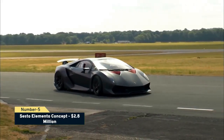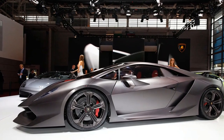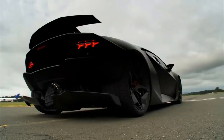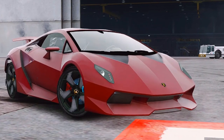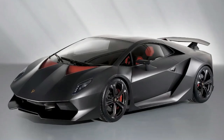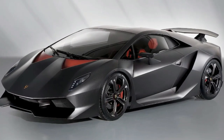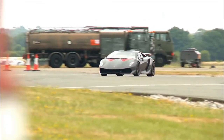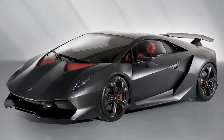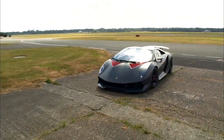Number 5: Sesto Elemento Concept, $2.8 million. The Sesto Elemento Concept debuted at the Paris Auto Show and features a V10 engine with 570 horsepower, a 6-speed transmission, and is nearly entirely built of lightweight carbon fiber, weighing roughly 2,200 pounds. It's all-black everything with slight red accents and clean lines. According to Lamborghini, it can hit 62 mph in 2.5 seconds and has a peak speed of nearly 185 mph. In 2011, just 20 Elemento designs were created, all of which sold out within days of their announcement.